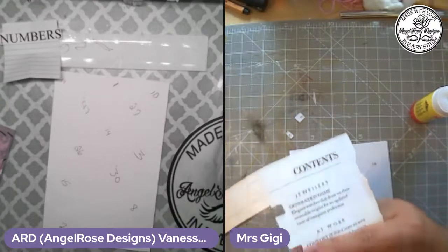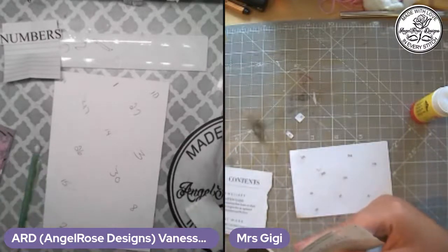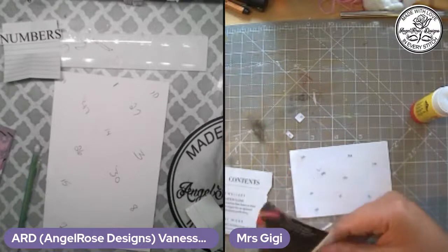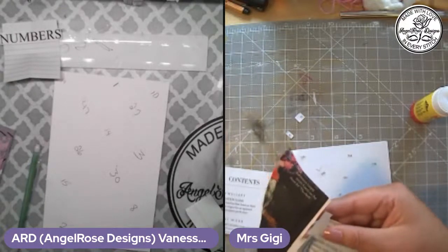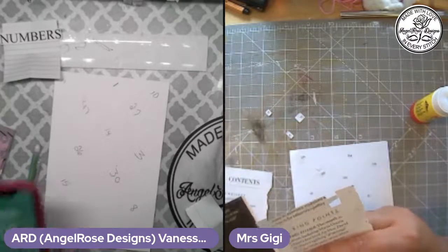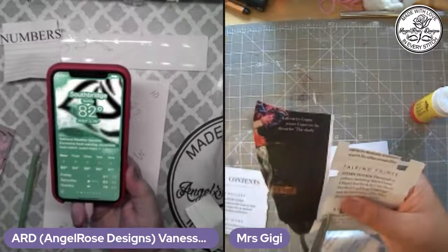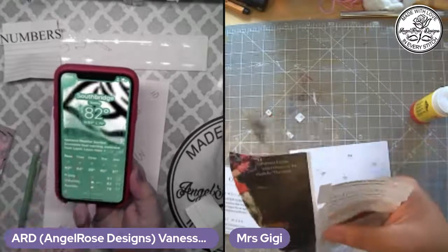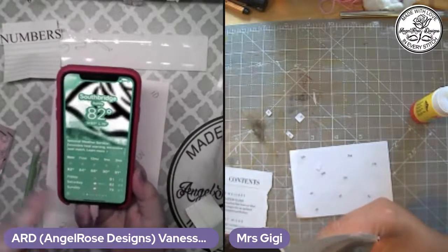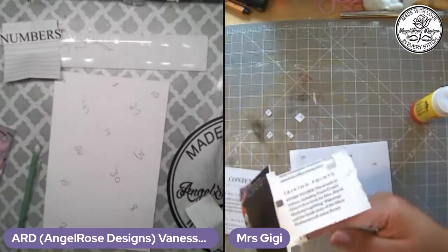We have a heat wave going — supposed to be 93 degrees today and it's only 10 a.m. Wow, we are going towards autumn and here's the temperature at 10 a.m. My logo is in the background. Actually my phone is a teal color but it looks green on the computer. We're having a major heat wave today and tomorrow.